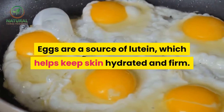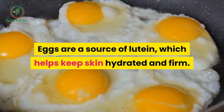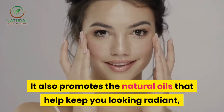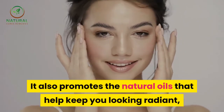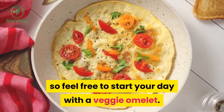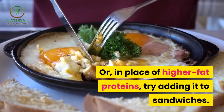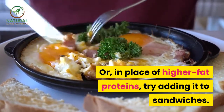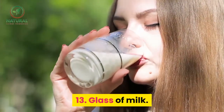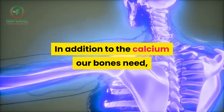12. Eggs. Eggs are a source of lutein, which helps keep skin hydrated and firm. Eggs also promote the natural oils that help keep you looking radiant. Feel free to start your day with a veggie omelet, or in place of higher-fat proteins, try adding eggs to sandwiches.